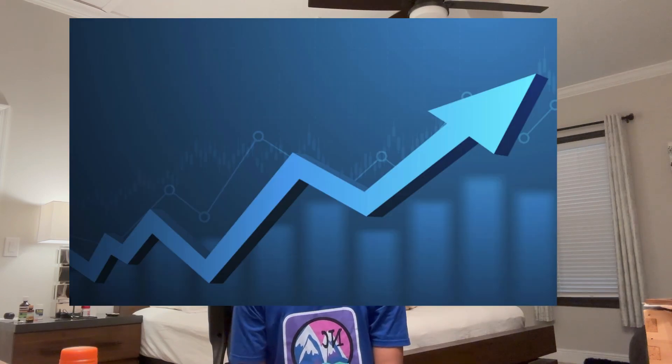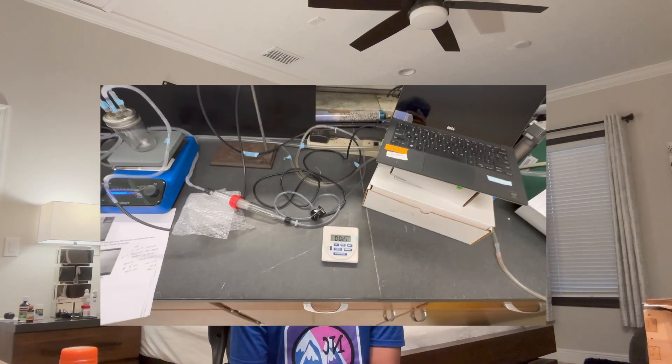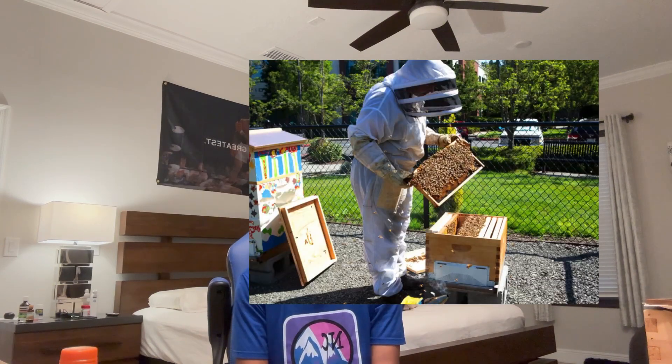Looking back, I'm really proud of what I've achieved so far. My prototype has seen significant improvements and I've gained a deeper understanding of the science behind my project. One of the highlights was successfully testing the CO2 levels in a controlled environment and seeing the effective reduction in mite populations without negatively impacting the bees. This was a major milestone, proving that my concept could work in real-world conditions.